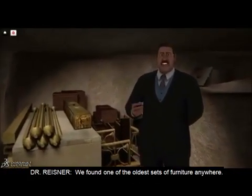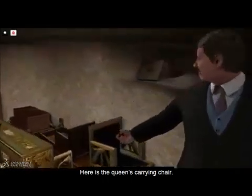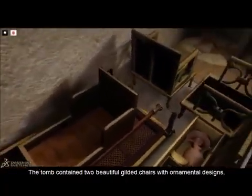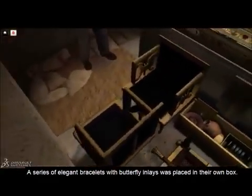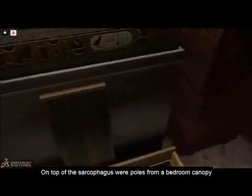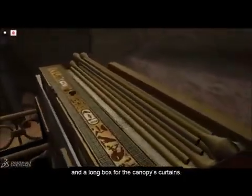We found one of the oldest sets of furniture anywhere. Here is the queen's carrying chair — four men hoisted it up on their shoulders to carry her around. The tomb contained two beautiful gilded chairs with ornamental designs. A series of elegant bracelets with butterfly inlays was placed in their own box. On top of the sarcophagus were poles from a bedroom canopy and a long box for the canopy's curtains.